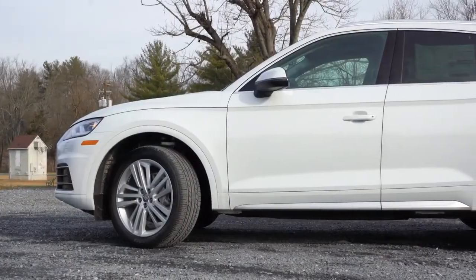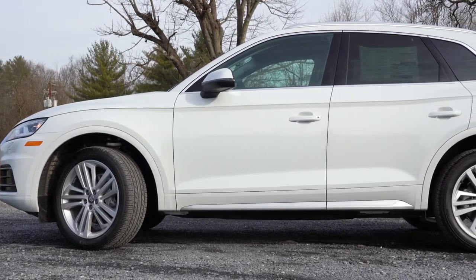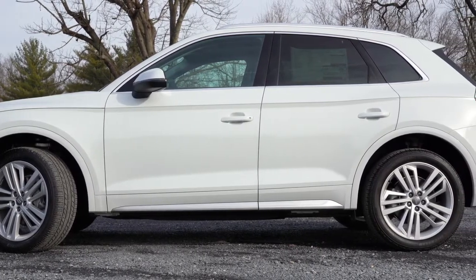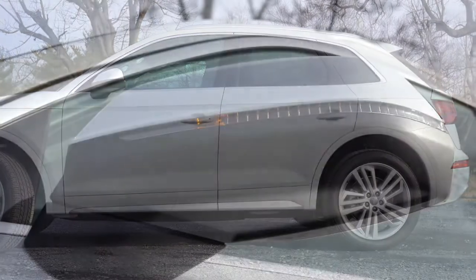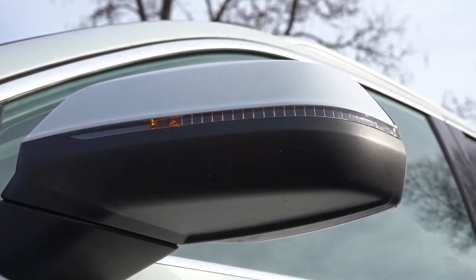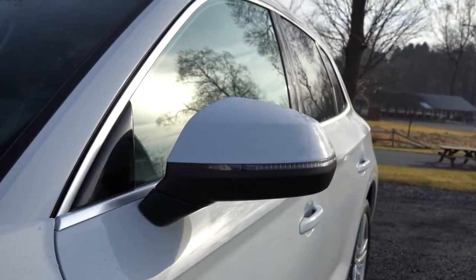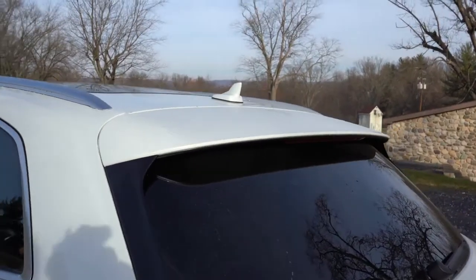There are revised 18-inch alloy wheels with a five-spoke design for the Premium trim — one of the new upgrades for 2020. The Premium Plus and Prestige get 19-inch alloy wheels, which is what we're looking at right now. Side mirrors are power adjustable and heated with integrated turn signals, standard for all trim levels, and auto-dimming with memory settings for Premium Plus and up.